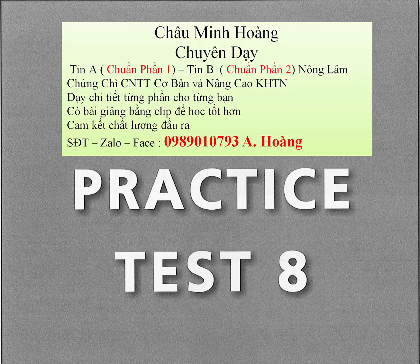Part 2 directions. Each question will be spoken just one time. They will not be printed in your test book, so you must listen carefully. You are to choose the best response to each question or statement. Sample question: Why are you late? A. I hope I won't be. B. My car broke down. C. He always is. The best response is choice B, my car broke down. Therefore, you should choose B.